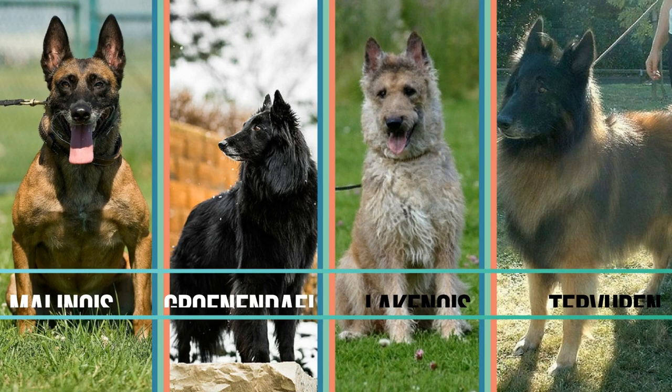There are two long-coated varieties: the Groenendael and the Tervuren. The Groenendael is the long-coated black version of the Belgian Shepherd. The Tervuren is the second long-coated version and can be in any color other than black — if he's black, then he's a Groenendael. So the Groenendael is the long-coated black dog, and the Tervuren is the long-coated dog which can have any color other than black.